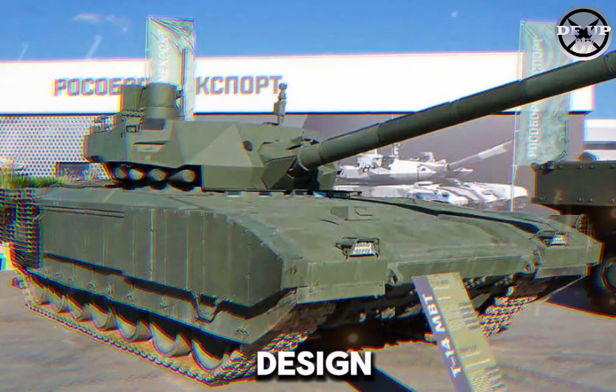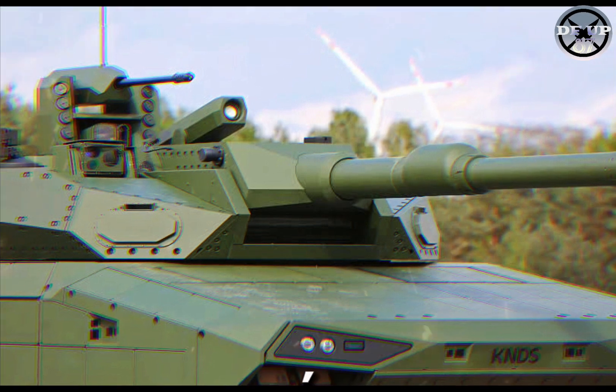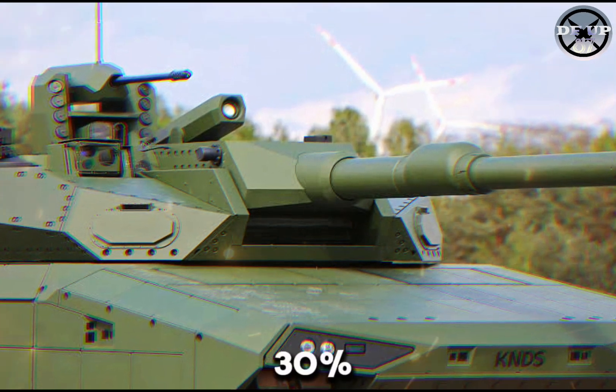This innovative design incorporates a revolutionary weapons placement system and features an extremely flat turret, increasing the tank's stealth profile and reducing the target area by 30%.